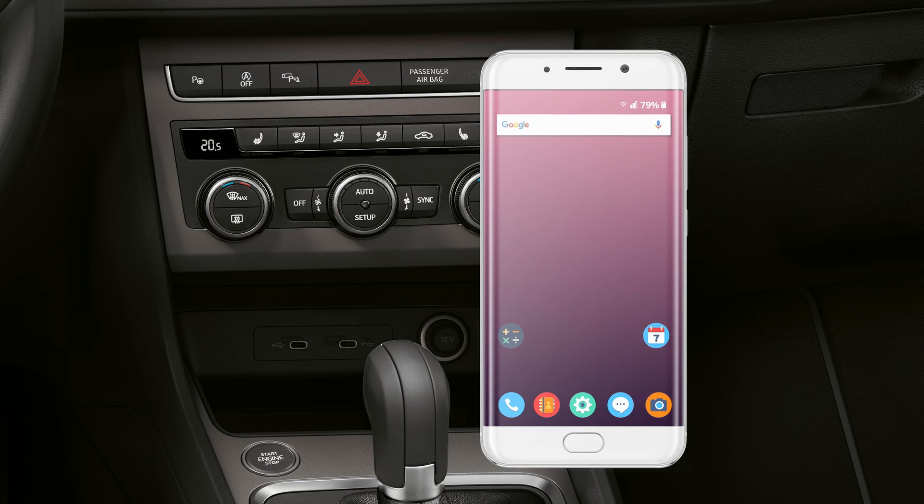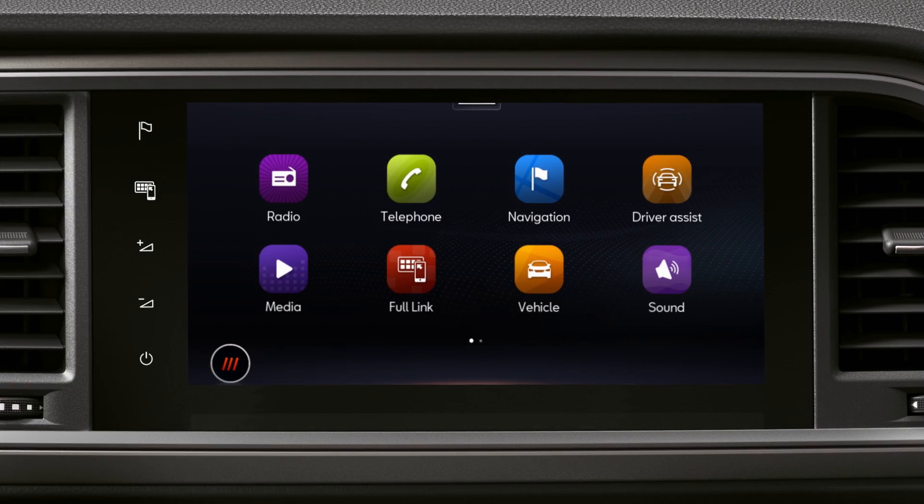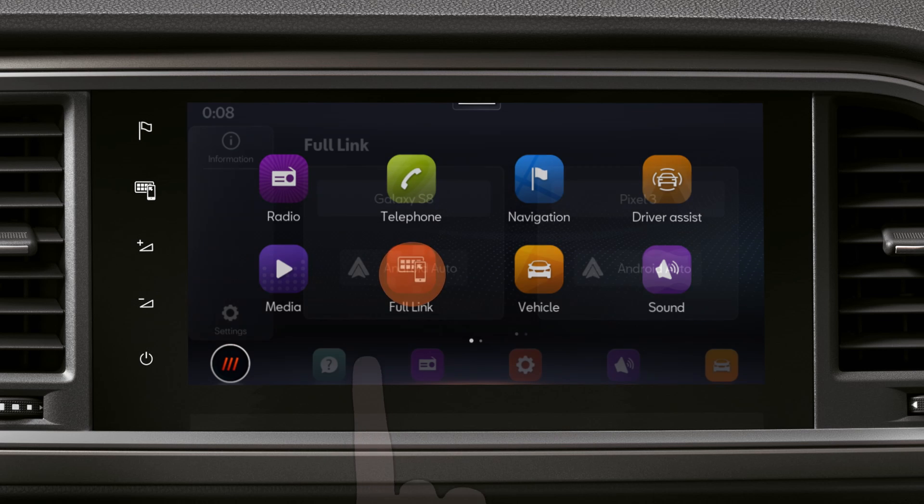If your phone supports the system, you can connect it with a USB cable or wirelessly using Wireless FullLink. On the infotainment display, select your desired type of communication system.